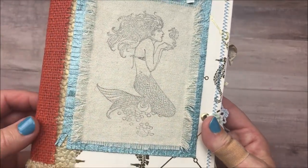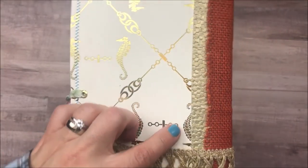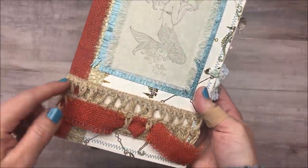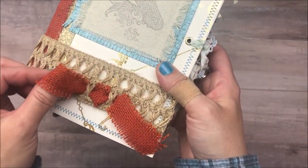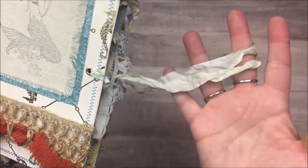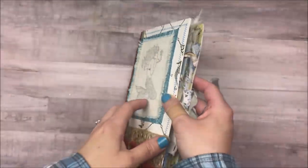The cover features some sparkly blue paper in the back on seahorse paper, some gold paper that looks like fish scales, and orange burlap ribbon that wraps around the cover with a piece of orange burlap in the front. It has eyelets with some blue-dyed seam binding and I've stitched around the cover.